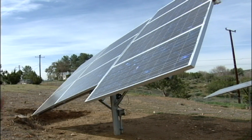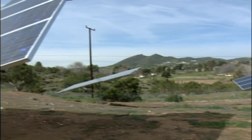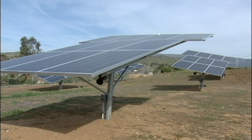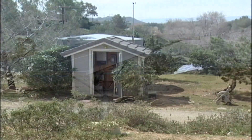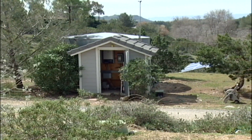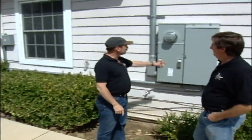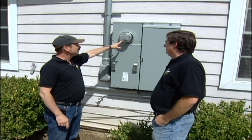In this installation, it starts with those solar panels over there. There are 80 solar panels that track the sun, and then it goes as DC power to the inverters in the well house, and they change it to synchronous AC power, and then it comes over here to make this meter run backwards.